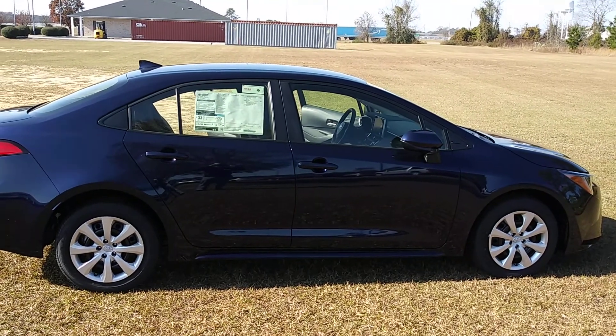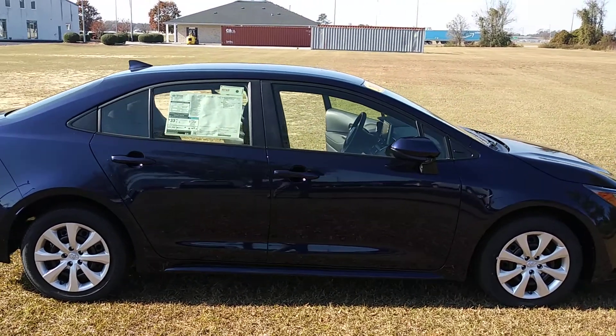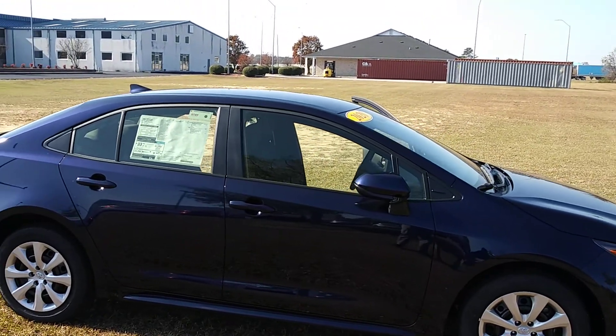Hey, this is Will with Massey Toyota. This is the vehicle you inquired about, the 2020 Corolla LE.